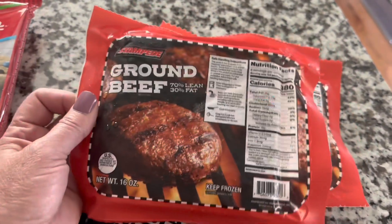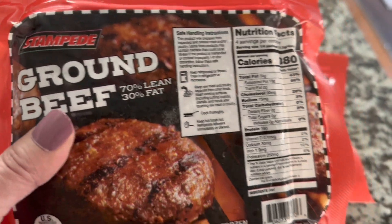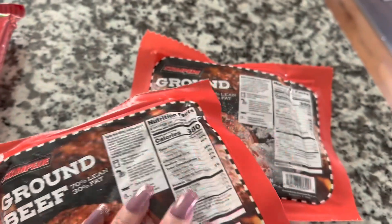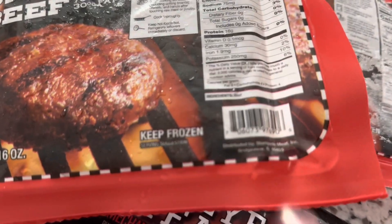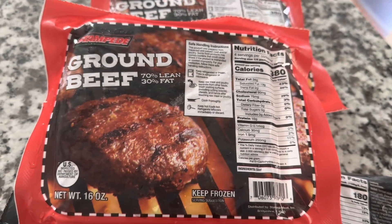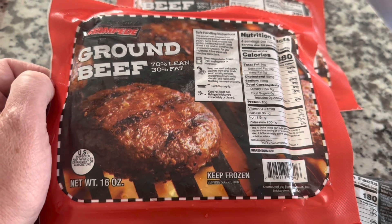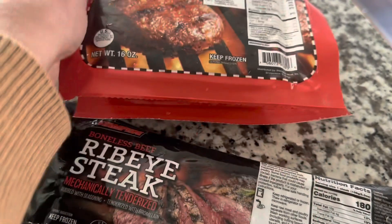They had ground beef at Dollar Tree — one pound, Stampede brand, best by September 2023, made in Illinois. These were $5 a pound. At Walmart, one pound was $4.68, so it was a little bit more expensive at Dollar Tree than Walmart — but not much. If you don't want to run to Walmart, just pick it up at Dollar Tree.